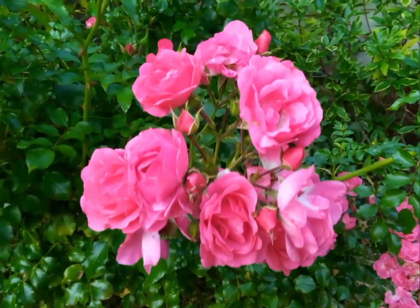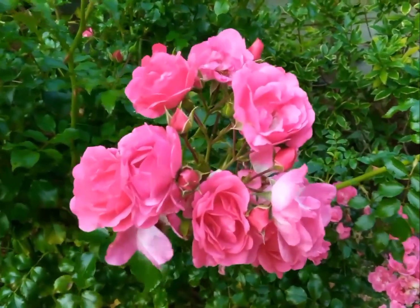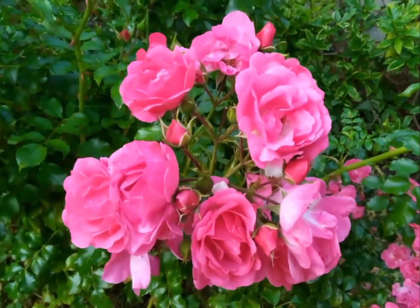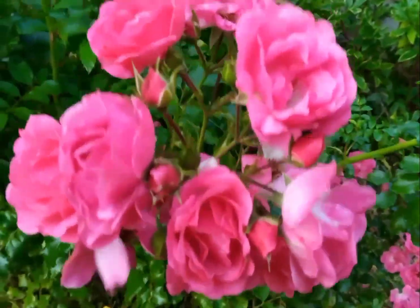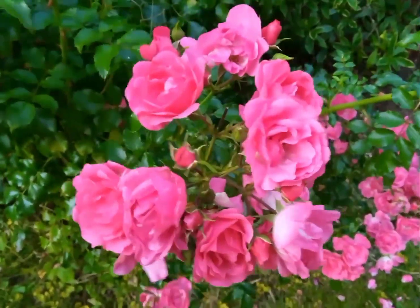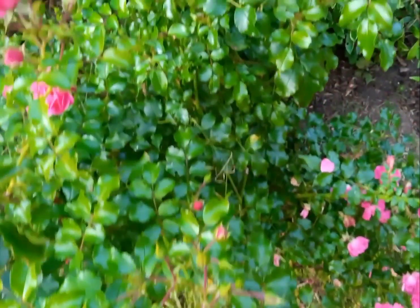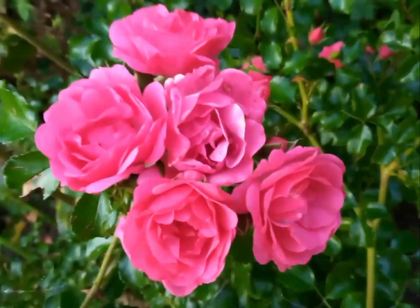Because it is all going to change from tonight — from tomorrow, rain and storms coming in. But I thought I'd just show you these pretty roses while they're looking lovely. It's a very pretty deep pink and they're just looking lovely.